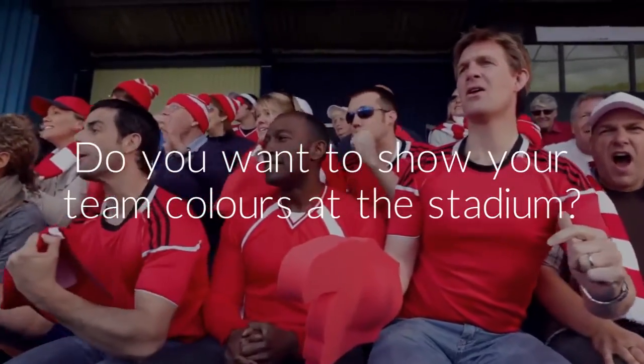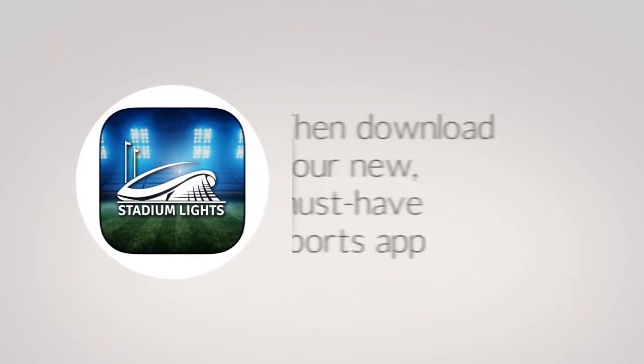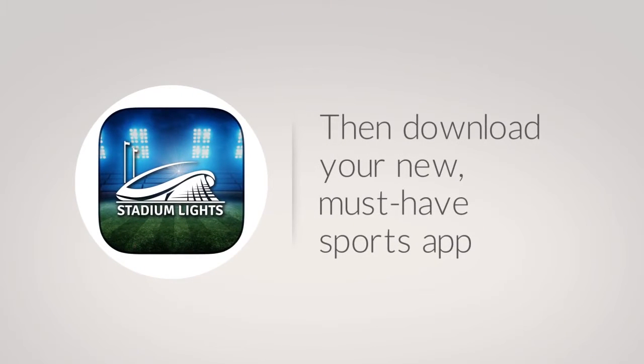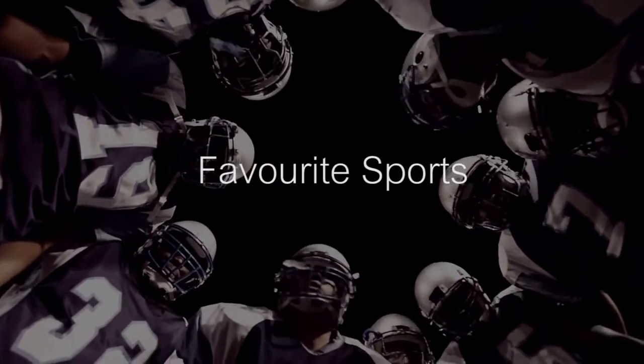Hey sports fans! Do you want to show your team colors at the stadium? Then download your new must-have sports app, Stadium Lights. Simply download the app and you're ready to select your favorite teams from all your favorite sports. Once added, you're ready to flash your team colors straight from your mobile device.